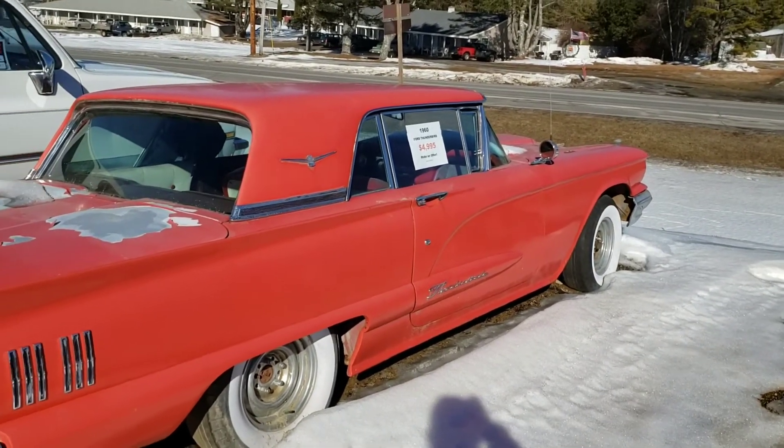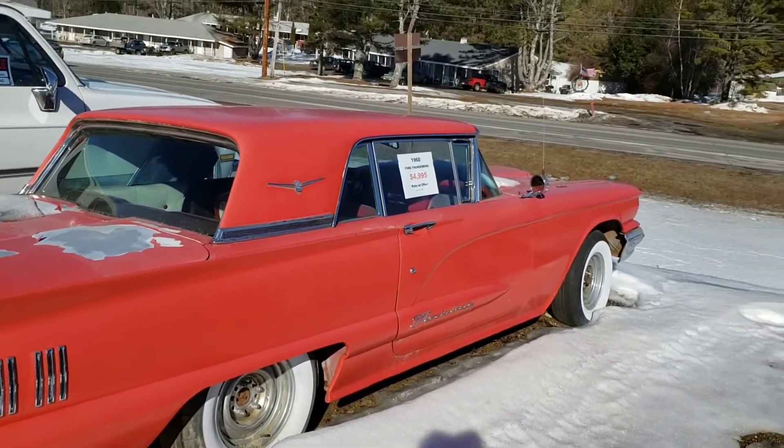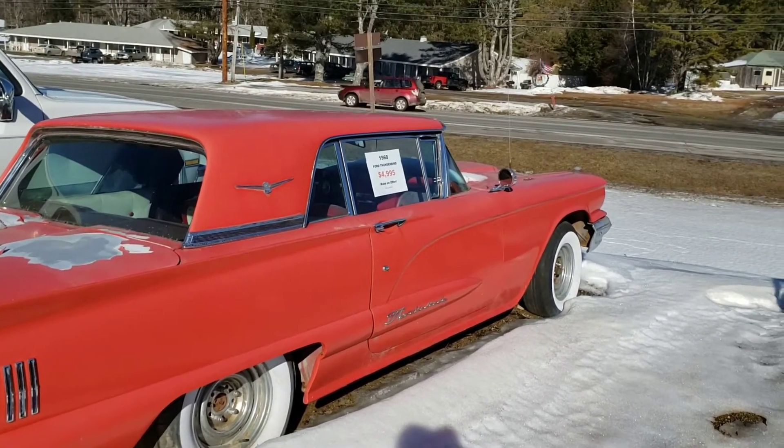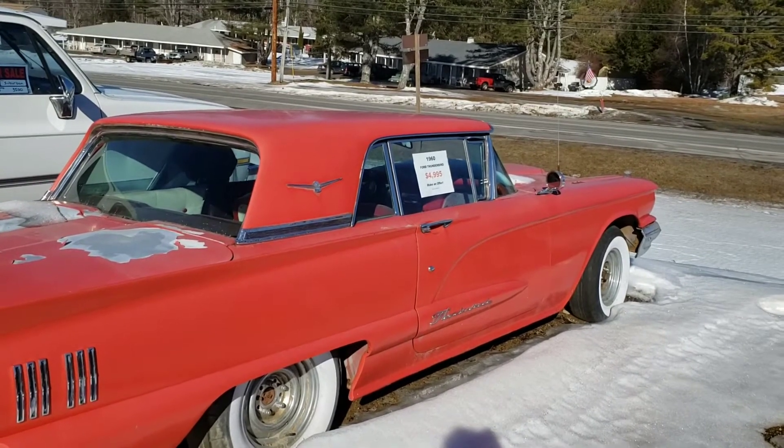Thunderbird. When I was in high school, I used to ride back and forth to school with a neighbor. The neighbor's son had one of these.